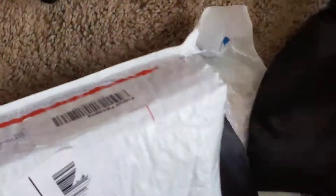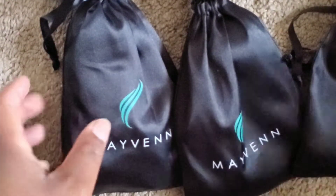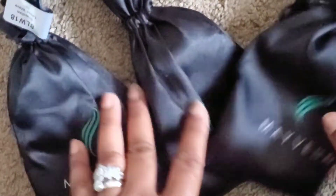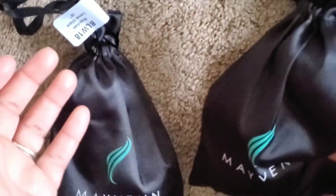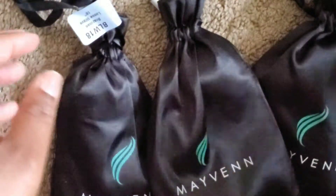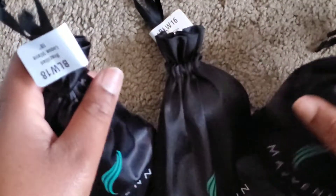It came in three beautiful bags. I received this order within three days — I ordered on the 24th and got it on the 27th. You cannot beat how fast this shipping was! The website is www.atadofhair.maven.com, and right now they have 15% off using the code word SPRING — S-P-R-I-N-G — you get 15% off.